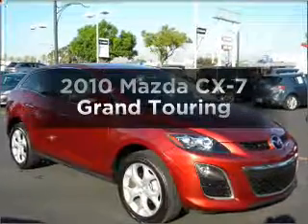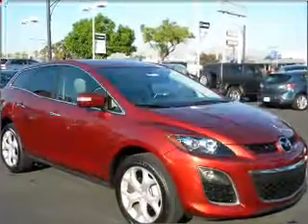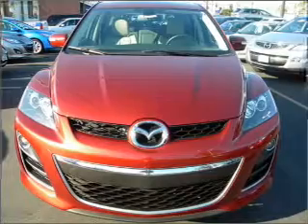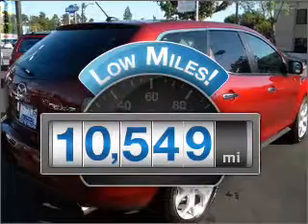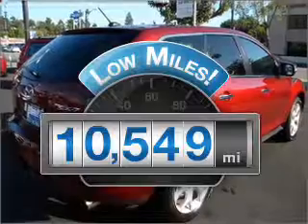Get noticed in this 2010 Mazda CX-7. If you're looking for an automobile with great attributes, look no further. Get more for your money with this vehicle that features low mileage and dependability.